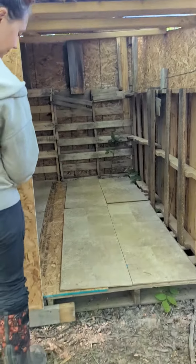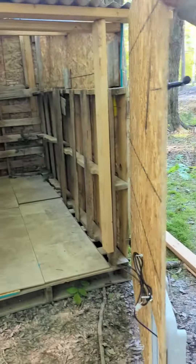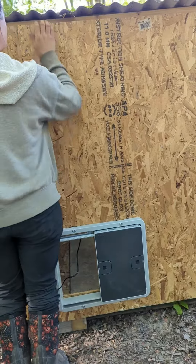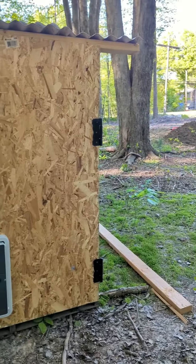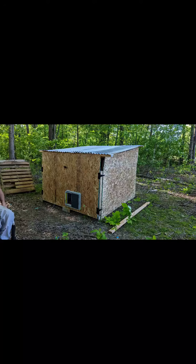Sweet. All sealed real good. There you go. Here we go. Good job. Yes!